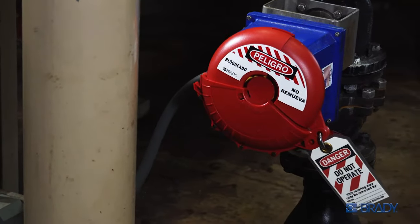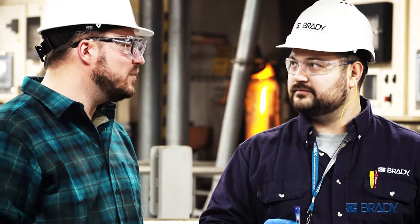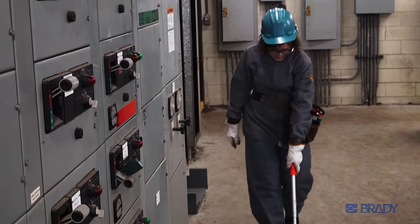You've trusted Brady for workplace safety products for years. Now let Brady Safety Services take that trust to the next level. These are not salespeople or outside contractors, but field engineers — Brady employees with diverse backgrounds.